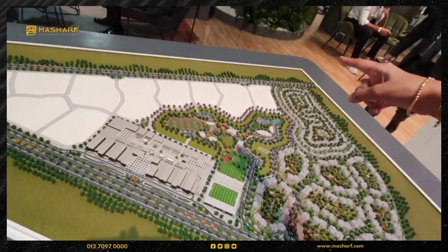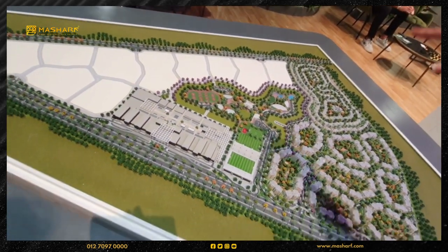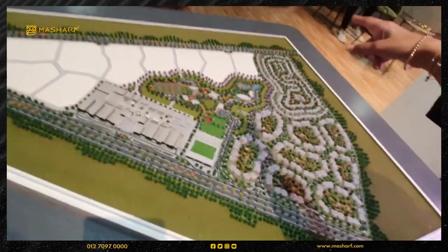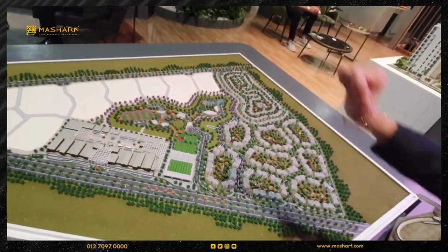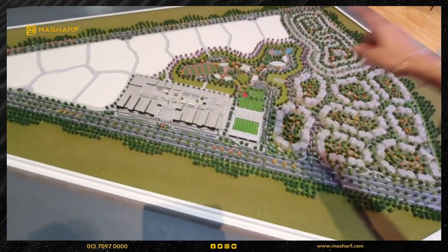The other side of the street is the other side of the street. This is the Octagon, which is from the United States. This is the property itself.